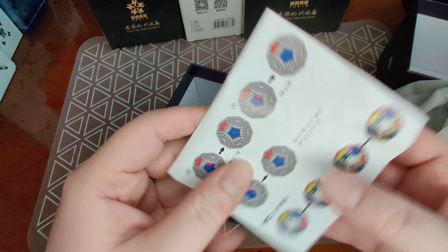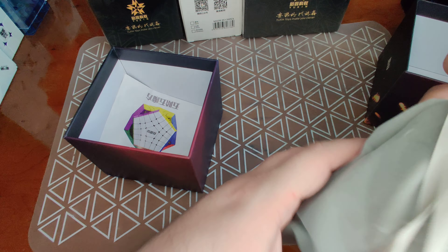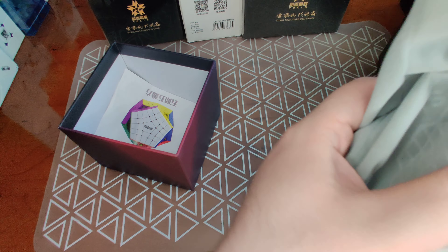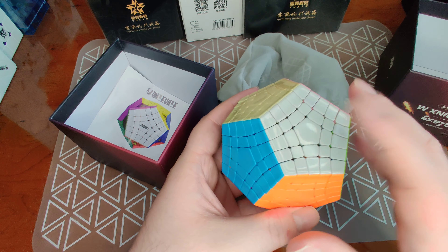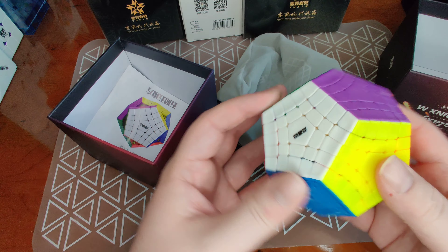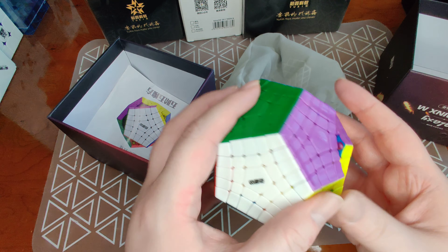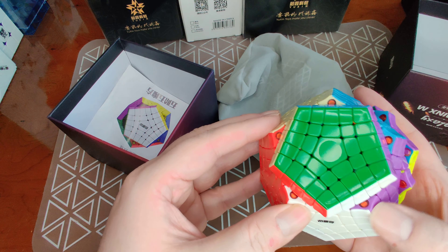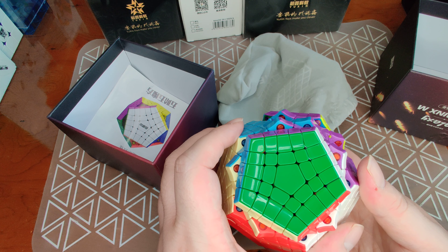This is just the How to Solve a Gigaminx guide — reduction is the way to do it, we all know that. It's cool that it comes in its nice bag. Oh, look at that — the colors are really, really nice. The magnets are in these cool colorful capsules, all with different colors. That's pretty cool — adds a bit of flash of style. It looks like it's just colored plastic all the way through.